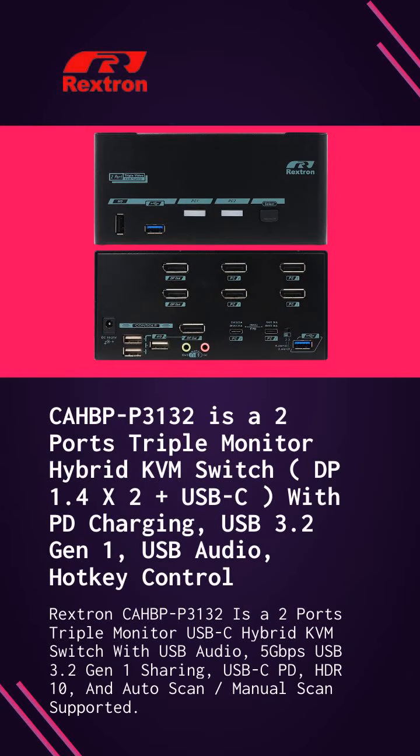CAHBPP-3132 is a 2-ports, triple-monitor USB-C hybrid KVM switch with USB audio, 5Gbps USB 3.2 Gen 1 sharing, and USB-C PD supported.